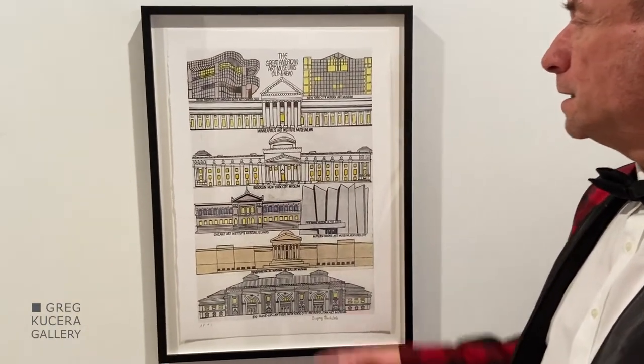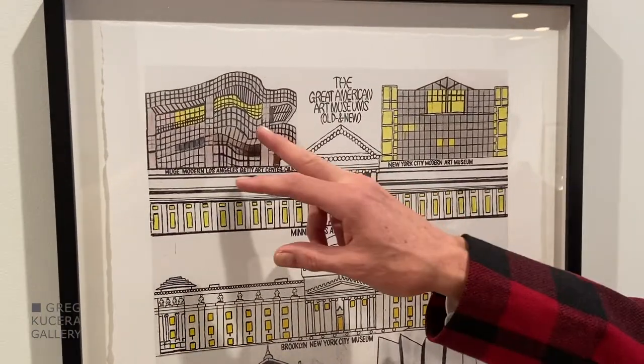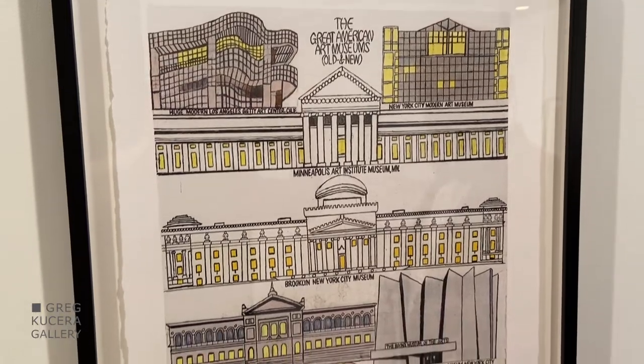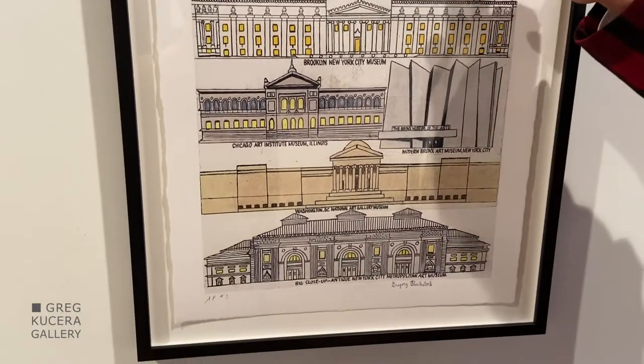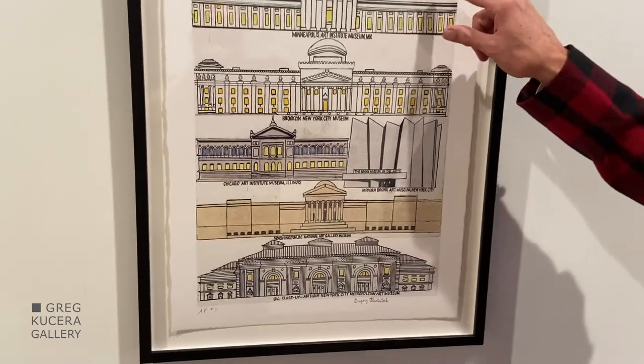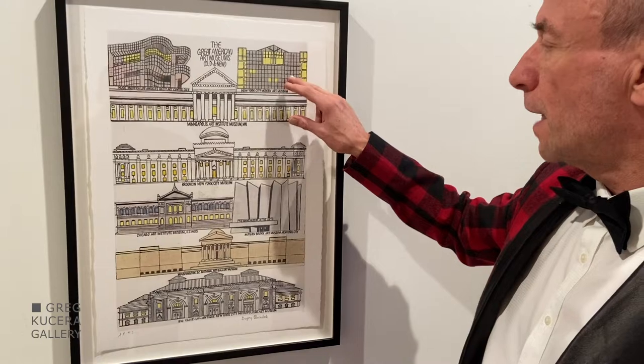Sometimes, as he is suggesting in the title, he's showing you a contemporary image of something like the Getty, or the Met, which still looks quite a bit like this. But in other cases, like in the New York City Modern Art Museum, MoMA, he's showing you an earlier version of that building.